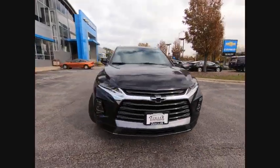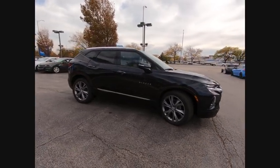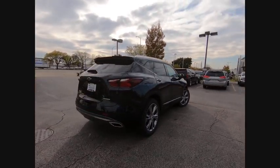Stop by and take a look at the 2020 Blazer. The Chevrolet Blazer is fun to drive around town, comfortable to ride in, and decently capable off-road. This vehicle has less than 100 miles.